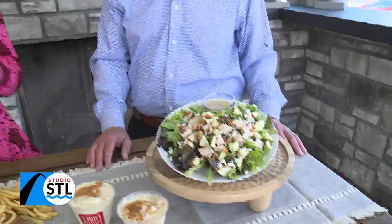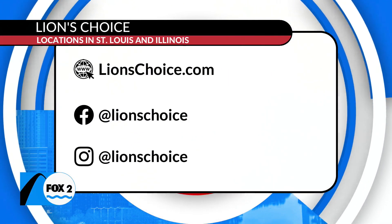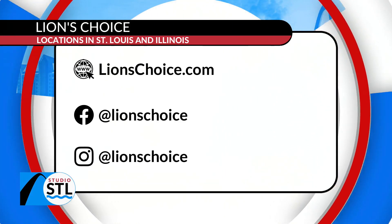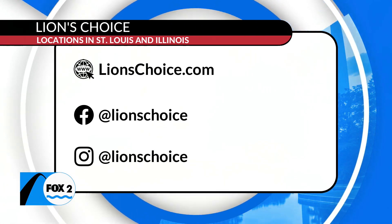You can catch their fall menu right now at Lion's Choice. Where can they find you all, Mike? You can find us in St. Louis, Illinois, and Kansas. We're in St. Louis and Kansas City primarily — 32 strong stores. That is incredible. You can find them right here, and their website is lionschoice.com.